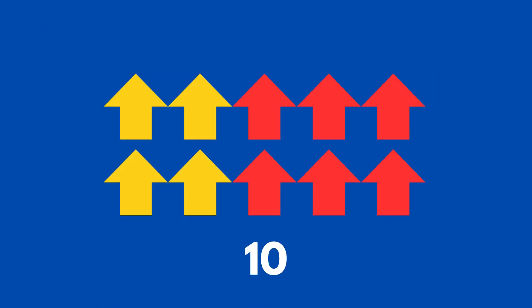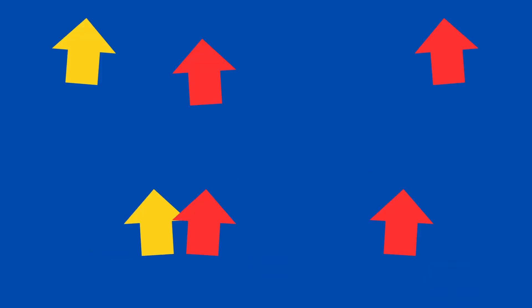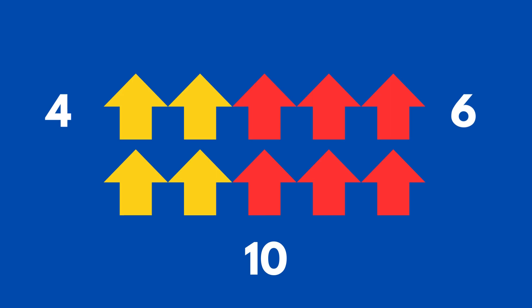We have ten more arrows pointing up. How many of them are yellow and how many of them are red? The yellow group has four in it and the red group has six.